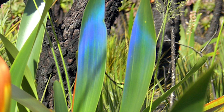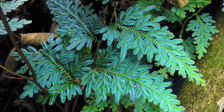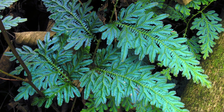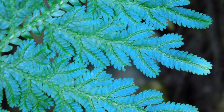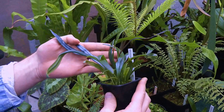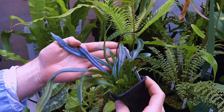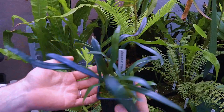Iridescent plants defy belief. They are plants with leaves that shimmer electric blue. This is an optical effect of reflected light, not a pigment. So rather like peacock feathers or a DVD, the leaves of these extraordinary plants shimmer at different angles.